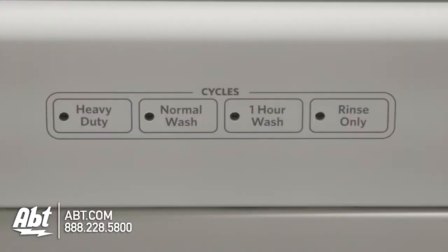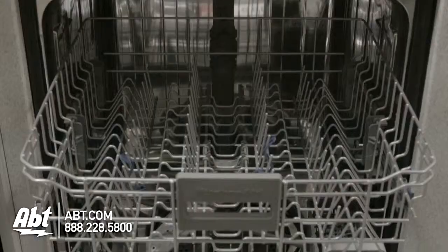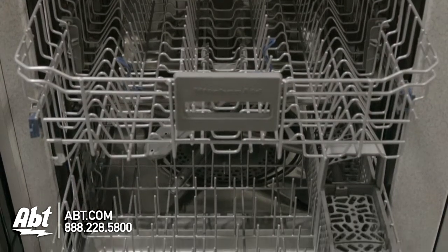It has four cycles and three options. Inside is a four-level wash system and stainless tub that can hold up to a 14-piece place setting.